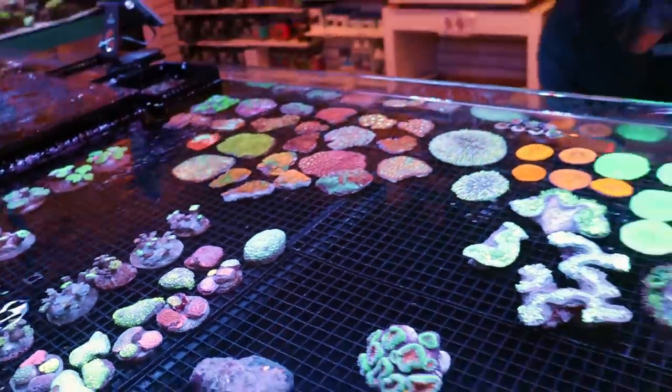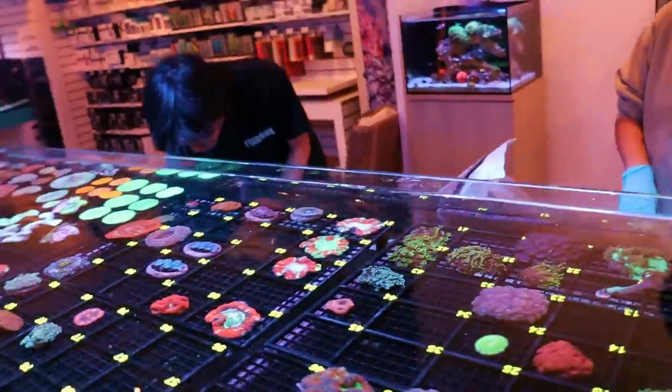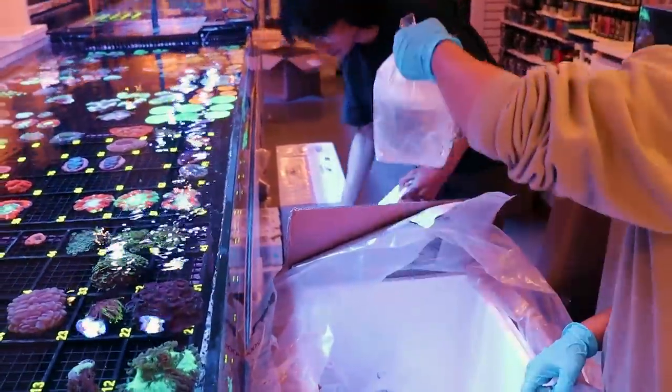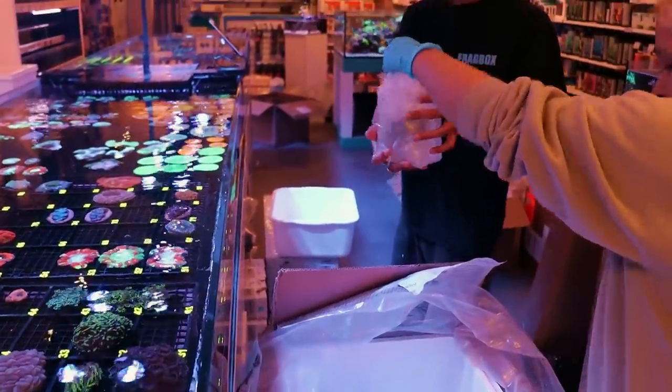Dylan, you want to undo a torch just so we can show people how torches are shipped? They ship them upside down and tied to a piece of styrofoam. Crack that one open just for the camera.